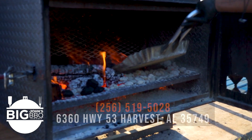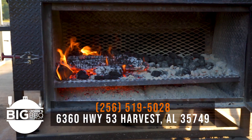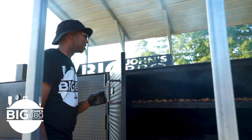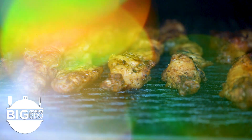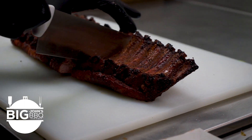Here at Big John's Barbecue, we offer our customers an old school technique — low and slow, as they call it in barbecue. We slowly cook our meats fresh every day. Our pork, our chicken, our ribs — everything is cooked fresh on our smokers here at the restaurant.